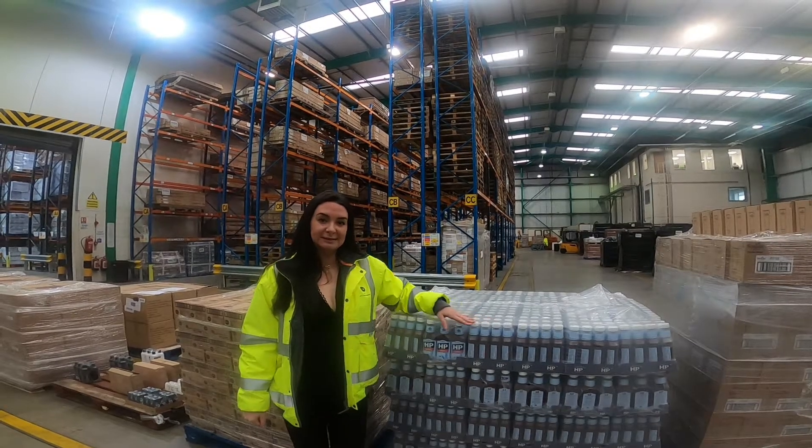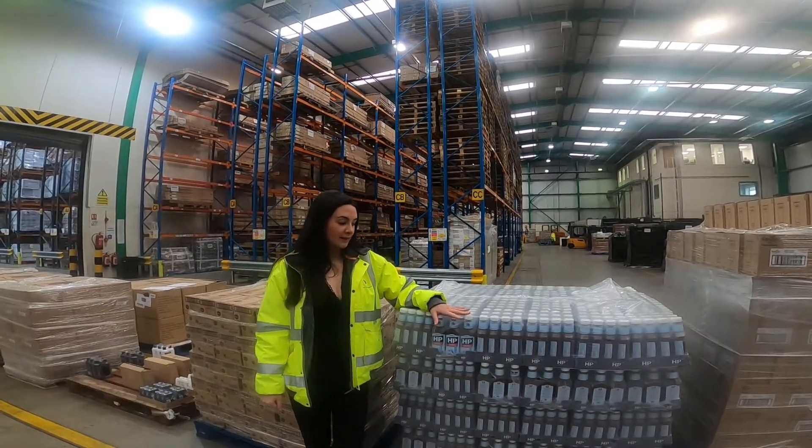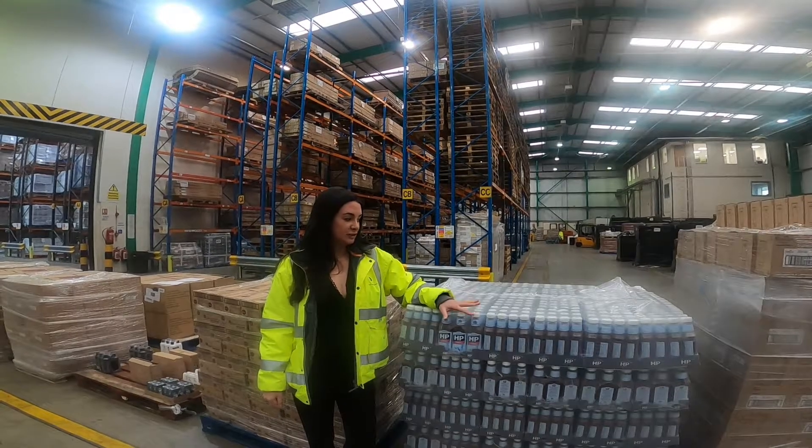Hi, welcome back to Intermark. I'm in the warehouse today to show you one of our new products that's just hit the floor. We have HP Original Source, a kitchen cupboard essential.